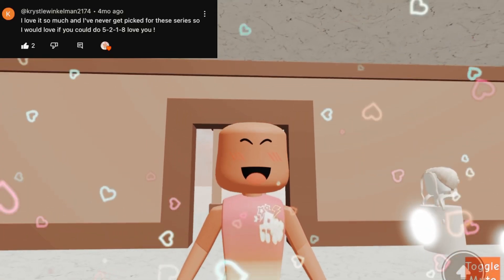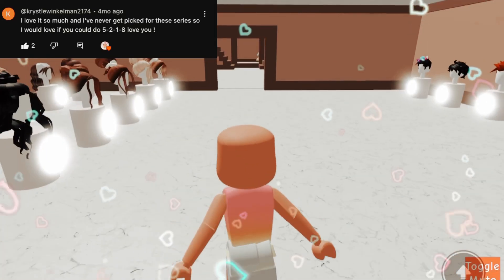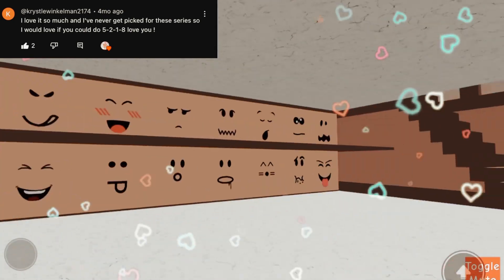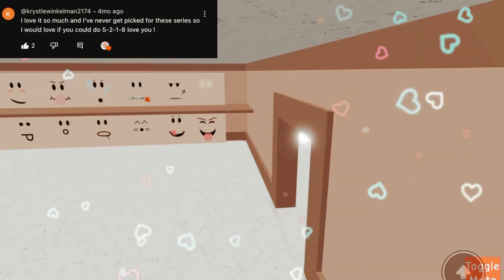Hi, thank you so much for commenting. Let's make your avatar. So the first number is 5. Let's do faces first. Let's do this side because we haven't done this side in a while.